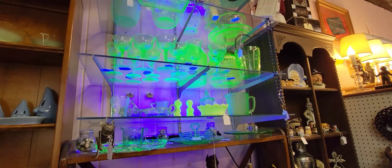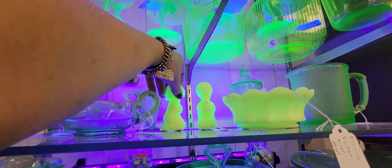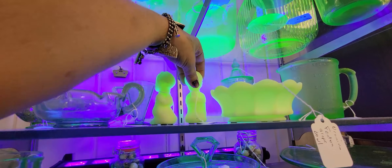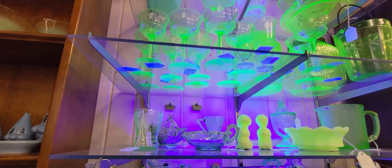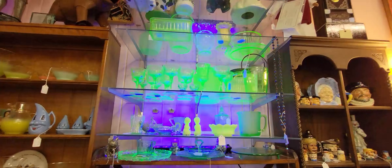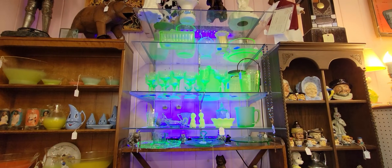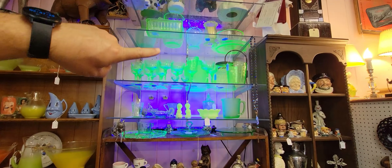Oh that is a really nice display — look at these little Fenton praying children, look how well they light up! This is really beautiful how they've done that. I didn't notice it because I don't notice things — I have to have things pointed out to me. But that's pretty stunning to look at — very eye catching.